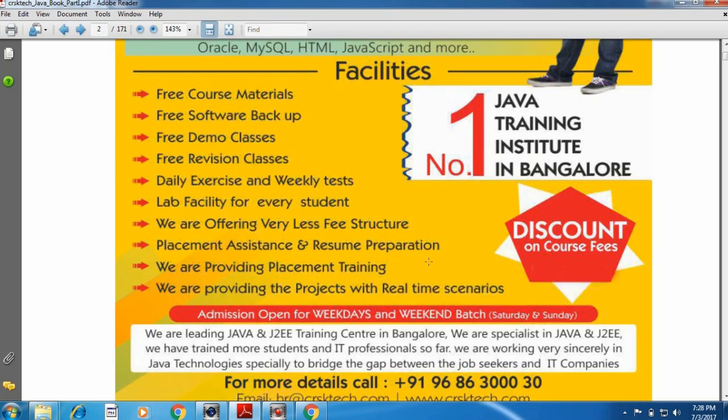Admission is open for weekdays batch and weekend batch. Weekdays batch runs from Monday to Friday, and weekend batch runs only on Saturday and Sunday.